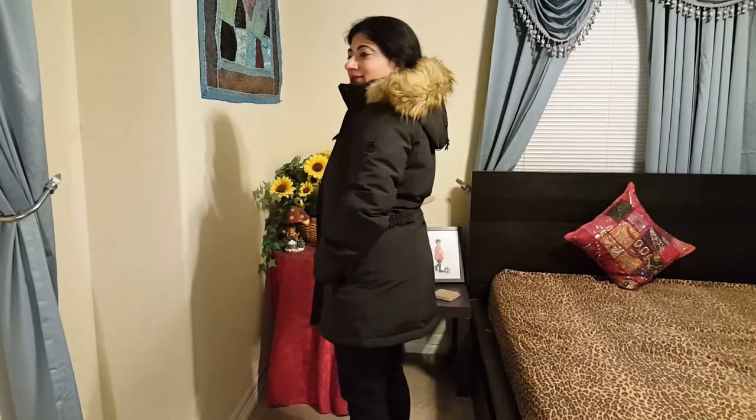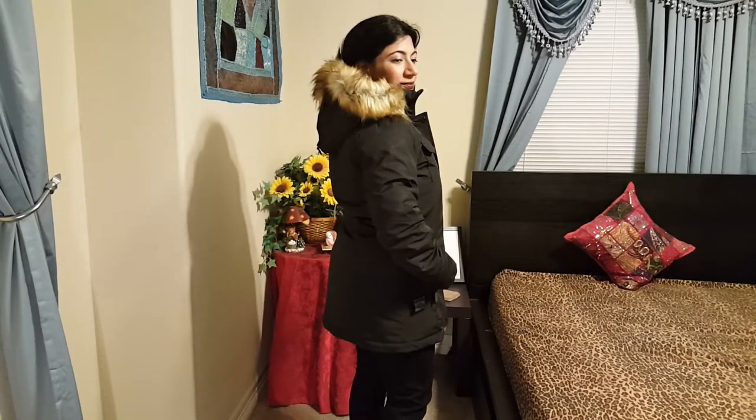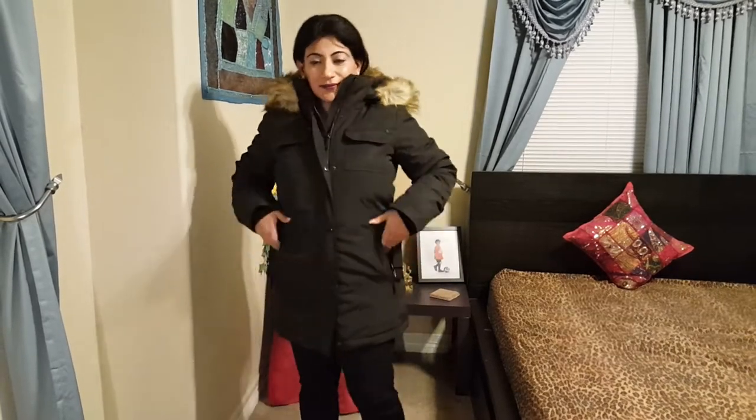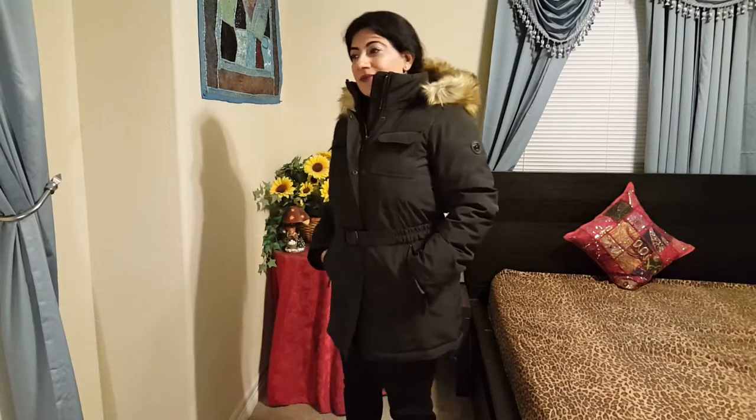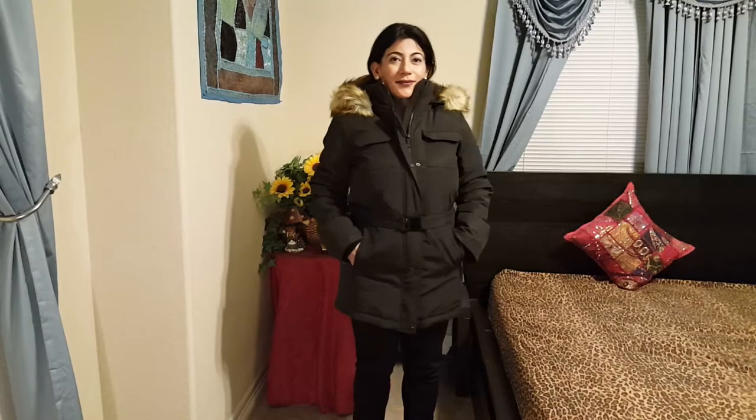This Michael Kors jacket has all the accessories — the MK logo and the zippers — all in black. It's got a hoodie with fur and a belt to give it a nice fit around the waist. The buckles too are black. Not too much gold in your face — if you like that style, it's really warm.